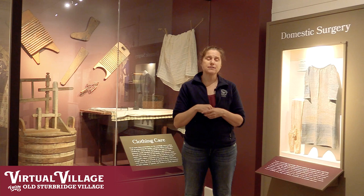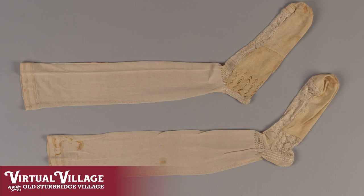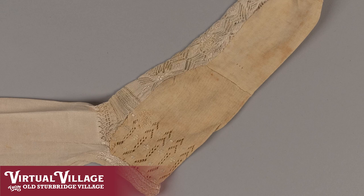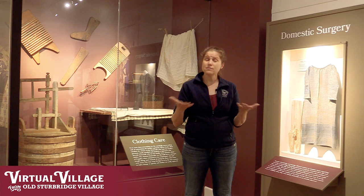Or it might be a larger repair job, such as the stockings in the case next to me — a wonderful pair of factory-made machine-knit silk stockings that somebody cared for so well that when they got holes in the toes and heels, rather than throwing them out like we might do today, they opted to cut off the damaged parts and use two additional cotton factory-made stockings to piece in a new heel and new sole. When you put on the shoes, nobody's going to see the mends on your feet, and you can keep wearing those stockings for months, years to come.